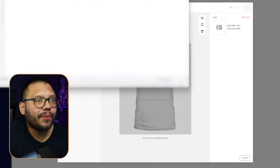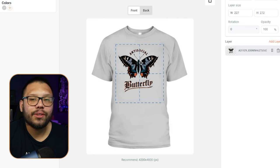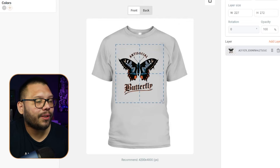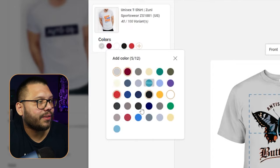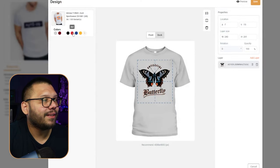I already have a design ready to upload — it's an anti-social butterfly shirt, which is actually personal to me since I get anxious in big crowds. Once you have the image uploaded, just adjust its position and size on the shirt. Then add a few different colors — I highly suggest doing this. Let's add cardinal, basic white, black, red, royal, and gold. Preview it to see how it looks — the mockup looks great, and the gold actually looks really nice. Click save and it goes to your draft section where you can edit the title, description, price, and everything else you need.